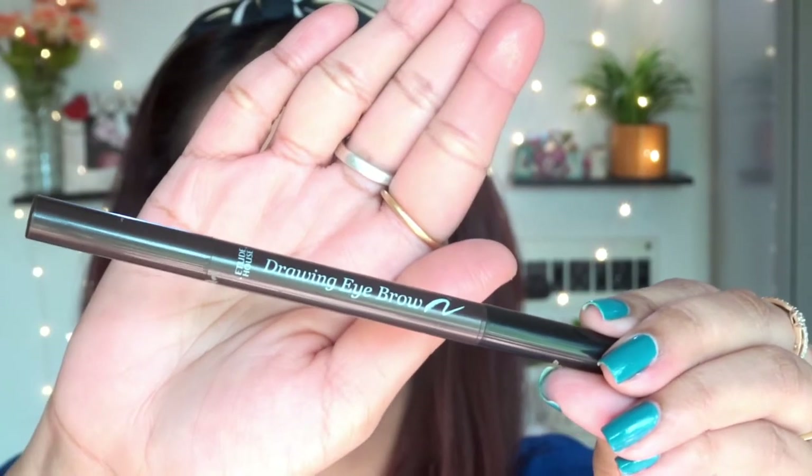Moving to the eyebrow enhancer — I'm going to use the Etude House one, which is really affordable and currently my favorite product. This is very easy to use, and I highly recommend it for teenagers and beginners. First, draw a line, then fill it up, and afterwards brush it through with the spoolie.